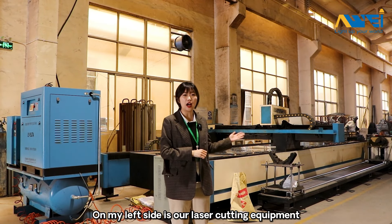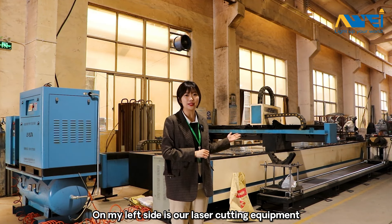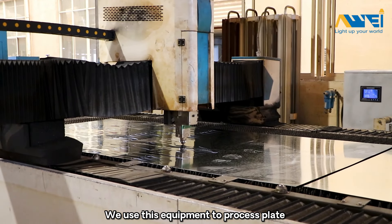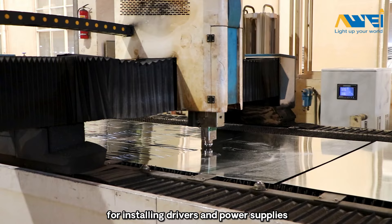On my left side is our laser touching equipment. We use this equipment to process plate for installing drivers and power supplies.